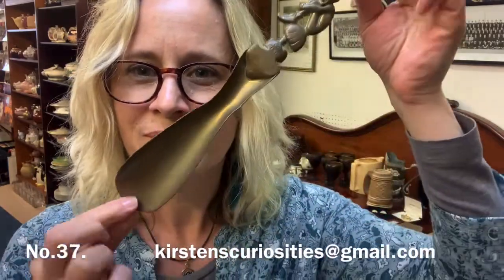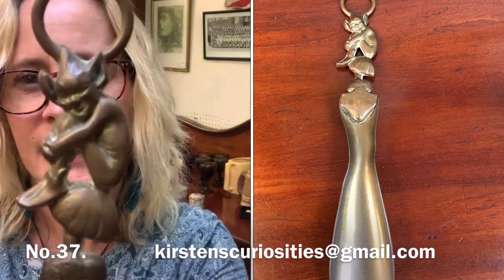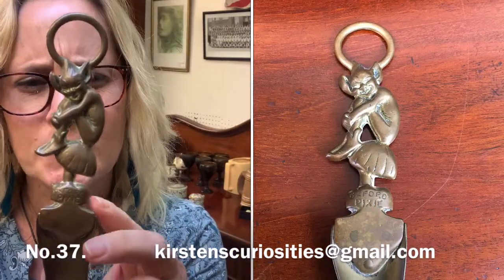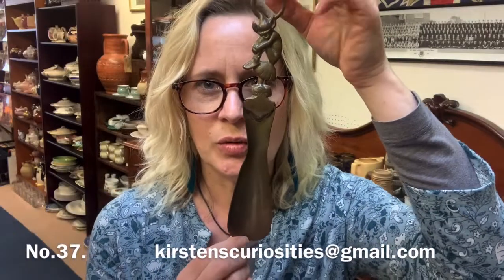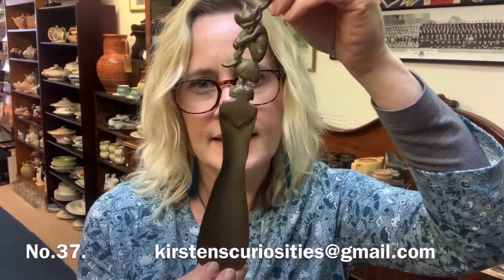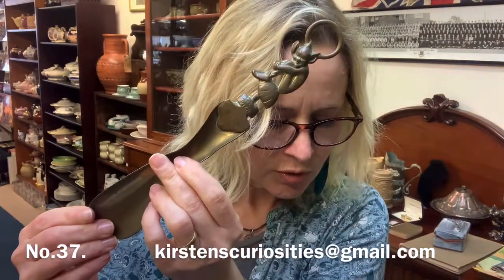This is a shoehorn — I don't know if many people use a shoehorn — but it's a brass one with a pixie. It's actually named underneath: the Oxford Pixie. I know you get Devon pixies and Cornish pixies, but this one actually says Oxford Pixie on a brass shoehorn. It's 26 centimetres long and it's £5 — item number 37.